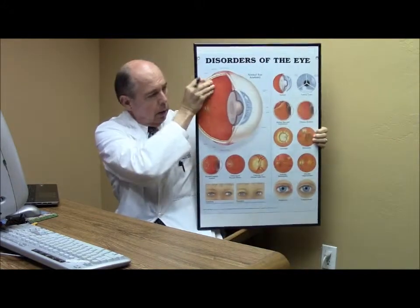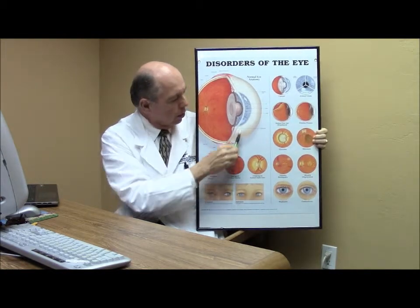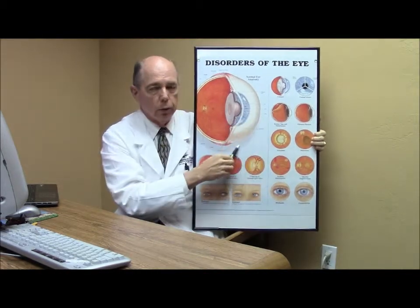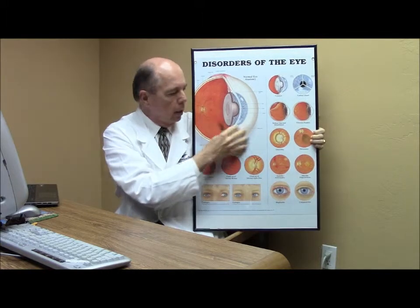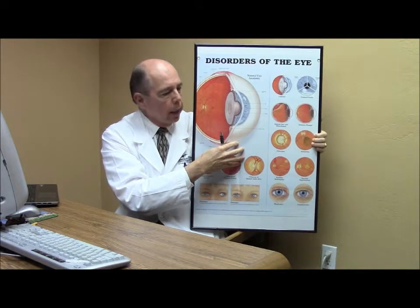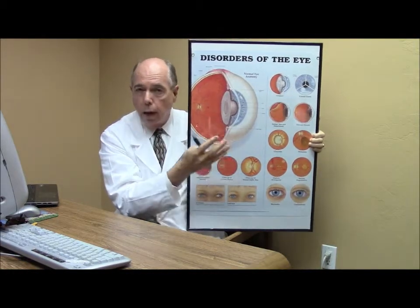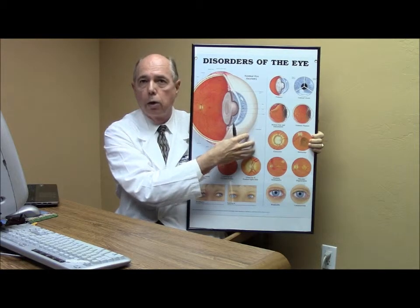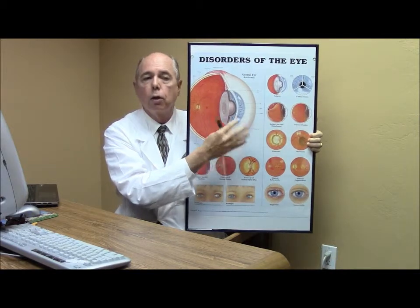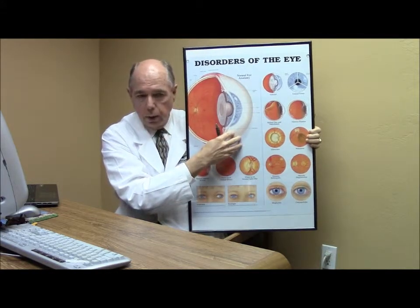So what is a subconjunctival hemorrhage? The white part of your eye is called the sclera, and over top of the sclera sits another tissue or membrane called the conjunctiva, which contains a lot of blood vessels. The conjunctiva is loosely attached to the sclera and moves around some. When people get an eye infection, these blood vessels become enlarged and the eye turns red — but that's from dilated vessels, not actual bleeding.